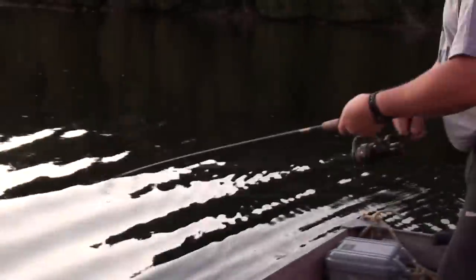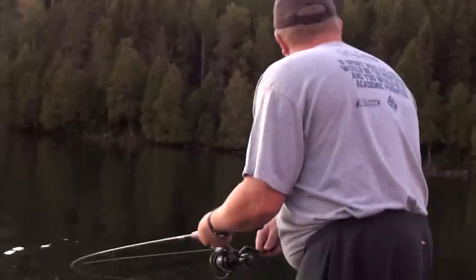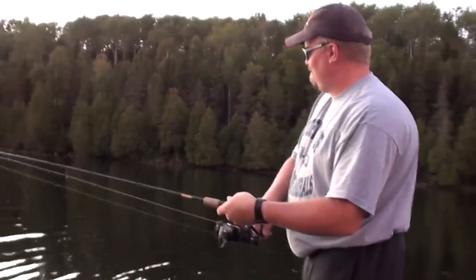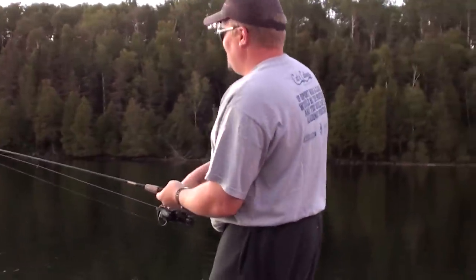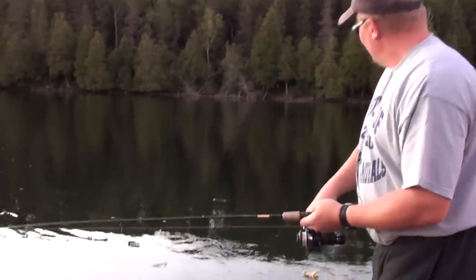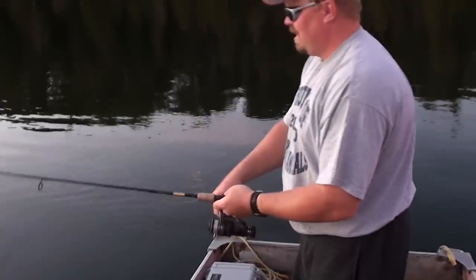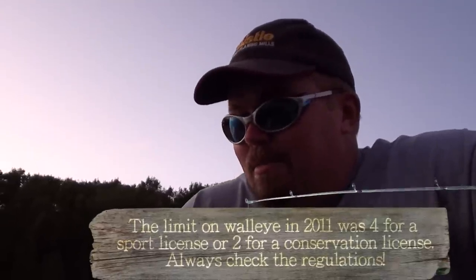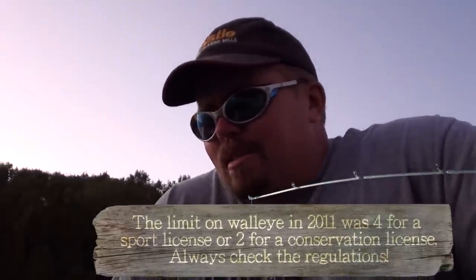You saw him. This one's heavy. Get the net. I'm going to eat you. First pickerel of the season on the Storm Thunder Stick. The lure performed great. It's a 20-inch pickerel though.